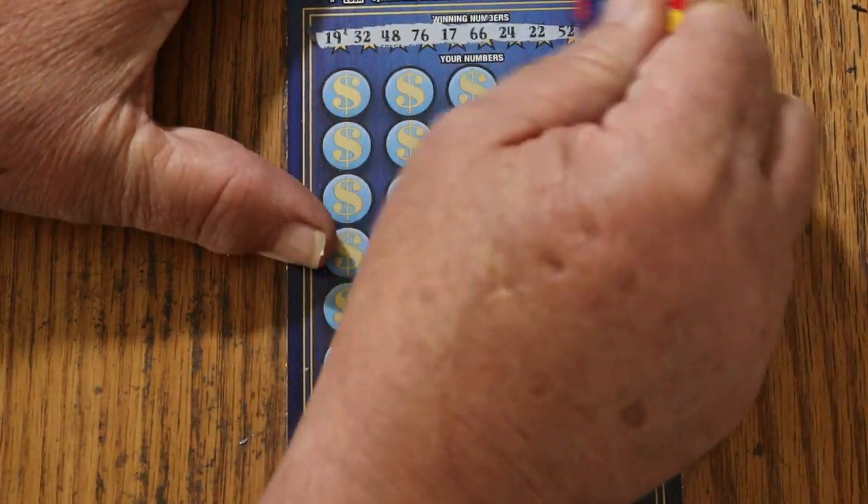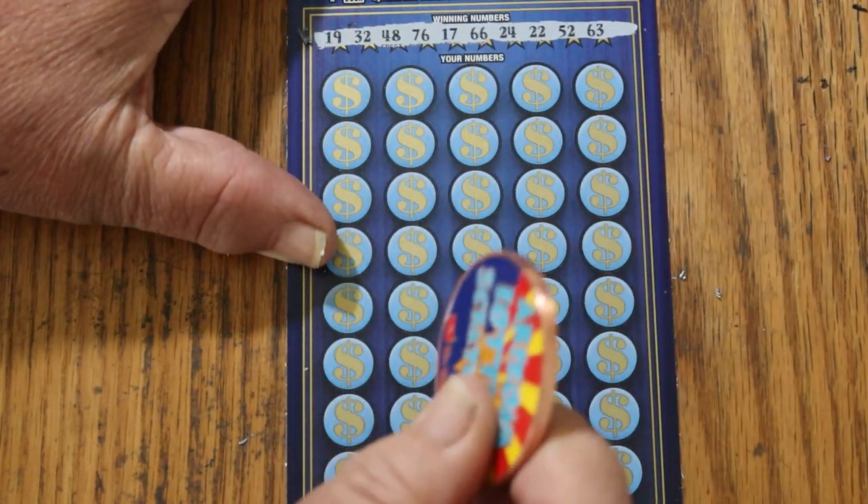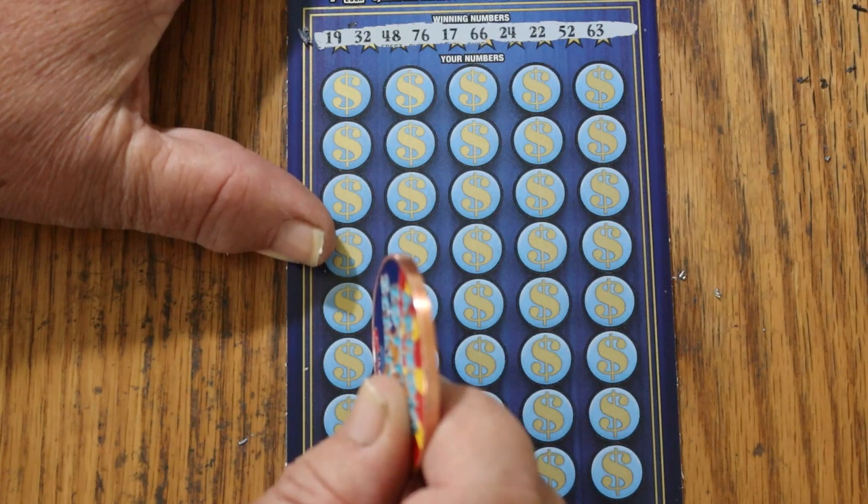Yes, all tickets should scratch like this. Winning numbers: 19, 32, 48, 76, 17, 66, 24, 22, 52, and 63.